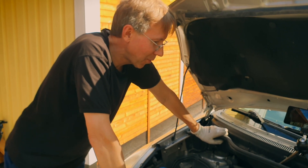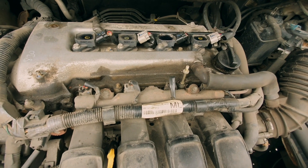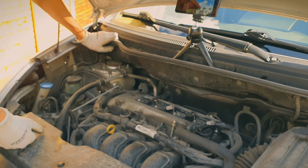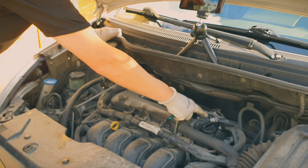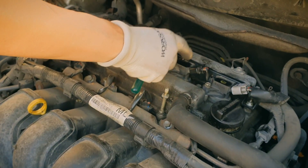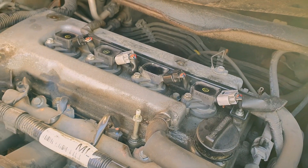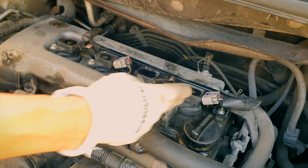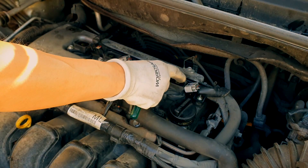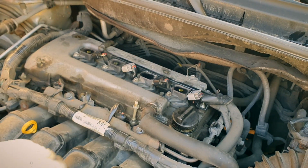A little internet search gave us the hypothesis that cylinder four is on the right side — the numbering goes one to the left, four to the right. So we swapped coils. This engine has one coil on each cylinder, one coil above each spark plug. We swapped two coils and made a new reading, and the fault moved from cylinder three to four, confirming the ignition coil was the problem.